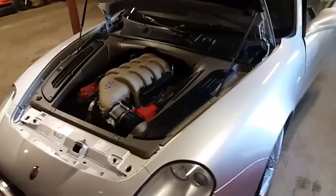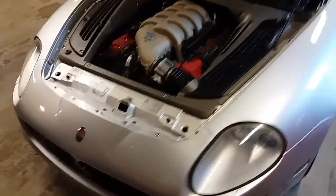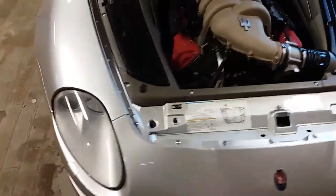I can't believe it's sitting in my garage, and I guess that's why I'm shooting the video — to share it, because it's not a common car.